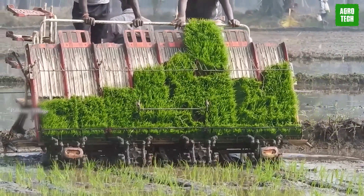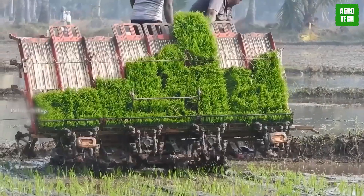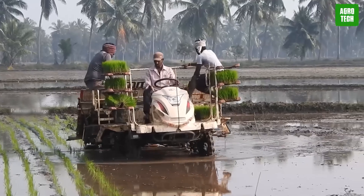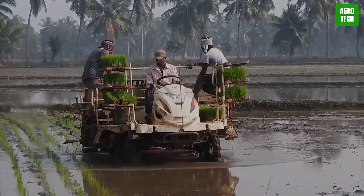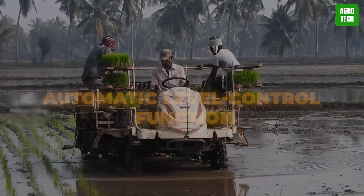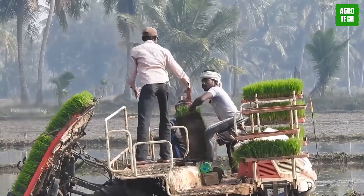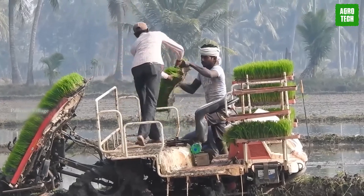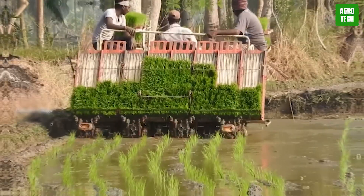Mitsubishi Rice Transplanter. The Mitsubishi rice transplanter is equipped with parts that absorb vibrations from uneven plow pans, allowing for stable planting work. The front wheels grip the ground firmly, providing slip-resistant safety when entering and leaving fields. With an automatic level control function, the transplanter maintains a level planting path even during high-speed operations. The hydraulic control is connected to the engine's throttle position.